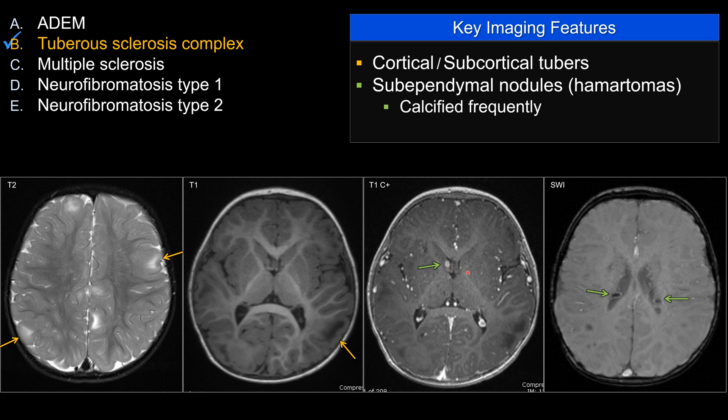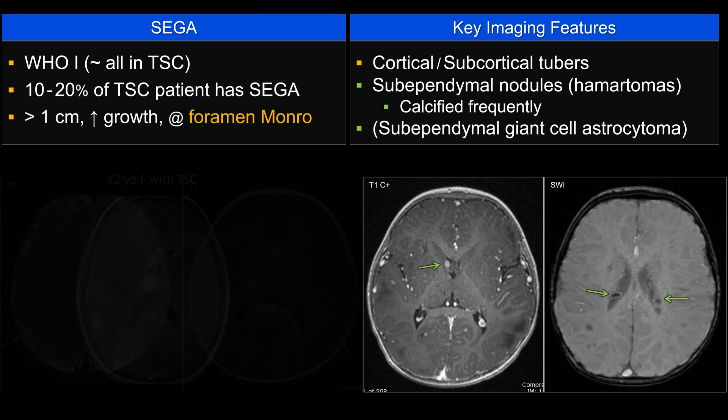This one right here enhances. Just because a sub-ependymal nodule enhances, that in itself does not qualify as sub-ependymal giant cell astrocytoma. You need to be at the classic location. This one does not qualify as SEGA because it's too small.